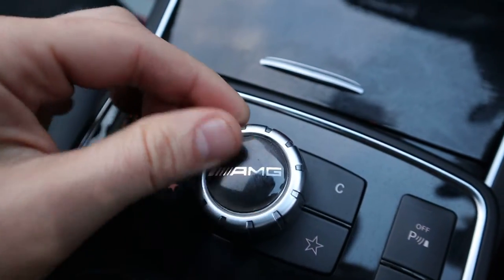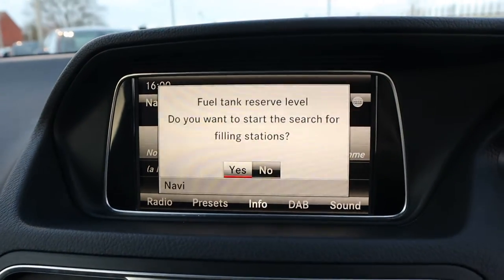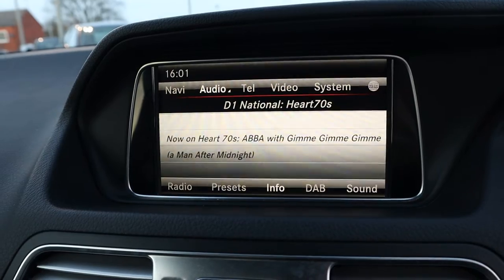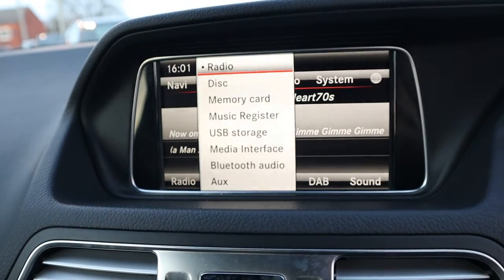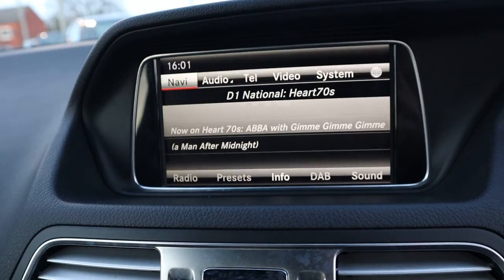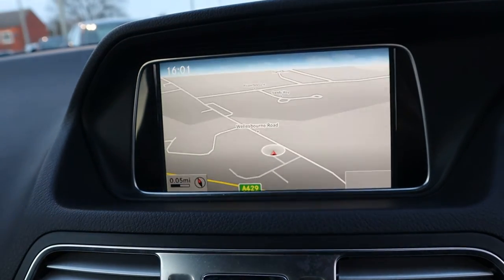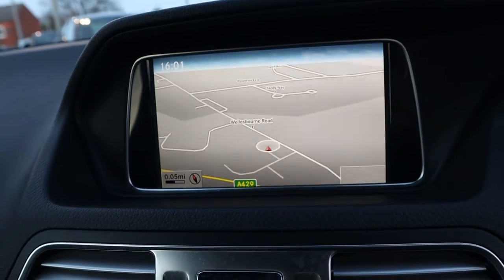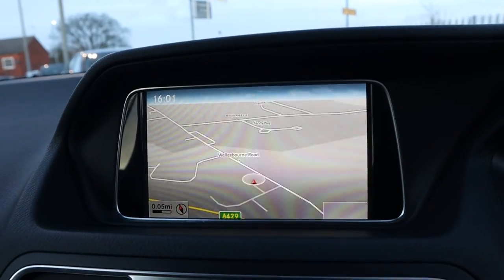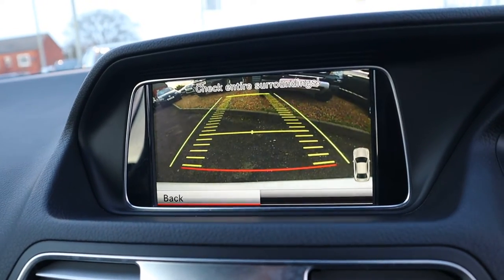Your AMG button there for your media interface. The car's telling me — typical car dealership — we've not got much fuel in there so it's trying to direct me to a fuel station. Bluetooth audio, satellite navigation, and obviously Bluetooth phone as well. All the extras that you would expect on the car, including a reversing camera that goes on automatically when you pop it into reverse.